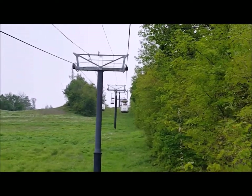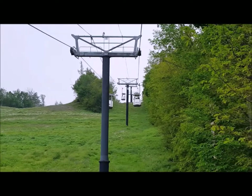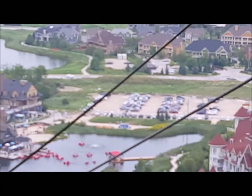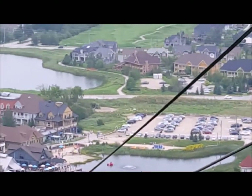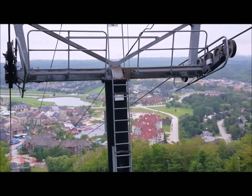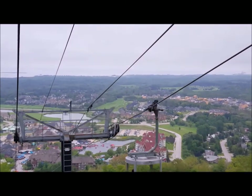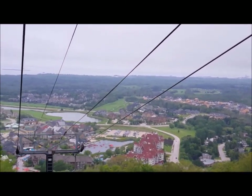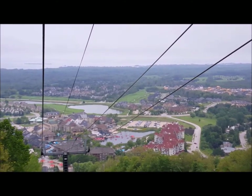We're back on the gondola and we're just obsessed with it. We got the Explore All Day Pass so we can go on it as many times as we want. This is the mill pond where people are going on their little boats. The Explore All Day Pass gives you all day, unlimited access to the gondola and hiking trails, which is where we're headed right now.